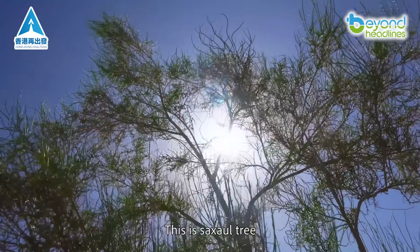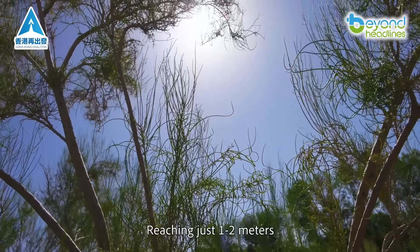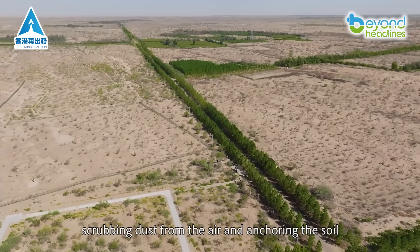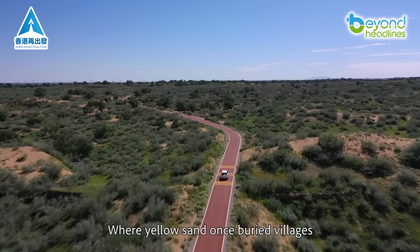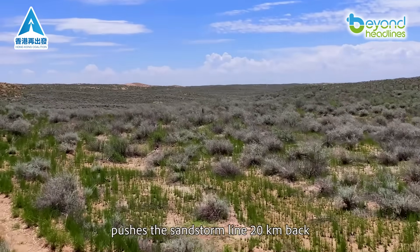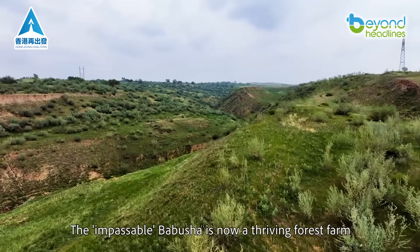This is the Saxal Tree, our sand-fighting MVP. Reaching just one to two meters, it's a natural windbreak, scrubbing dust from the air and anchoring the soil. Where yellow sand once buried villages, 200 square kilometers of new forest now pushes the sandstorm line 20 kilometers back. The impassable babusha is now a thriving forest farm.